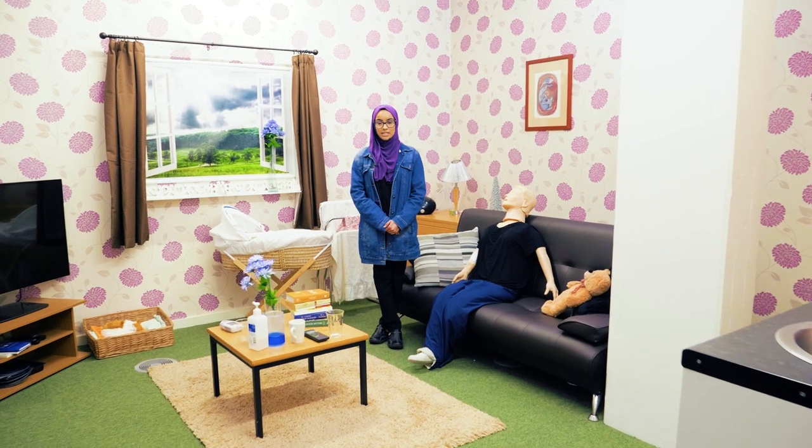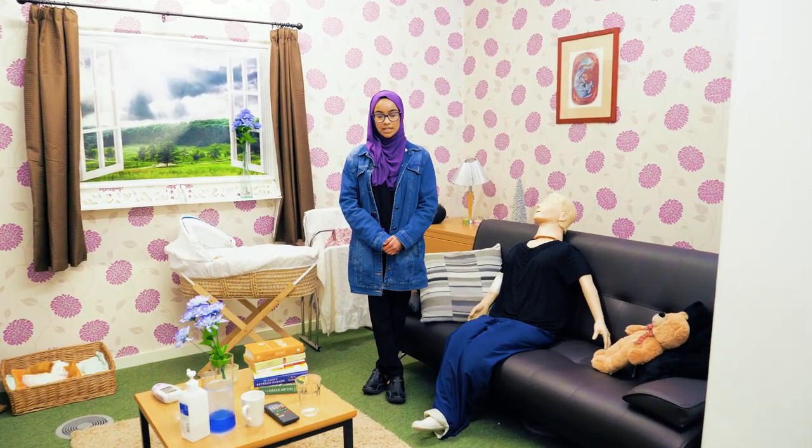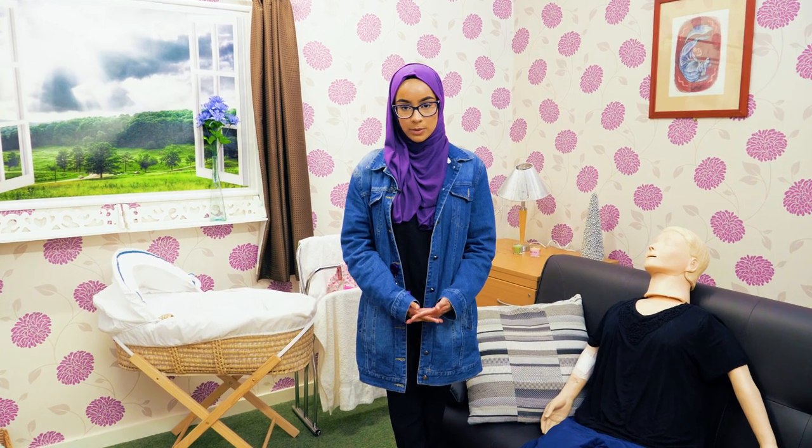This is the home environment room that each field of nursing will become acquainted with, especially mental health nurses, as it mimics the community settings that we will become familiar with outside of the wards.